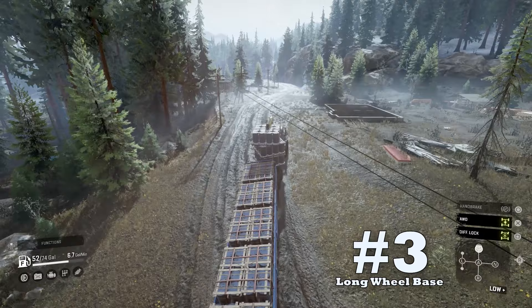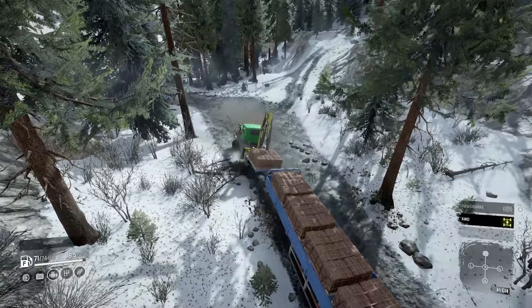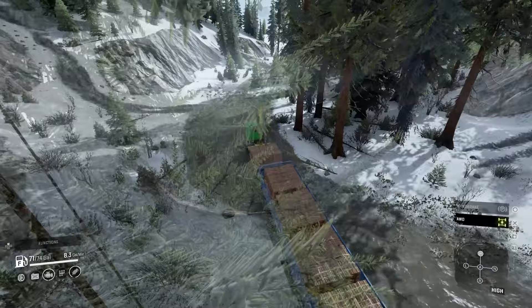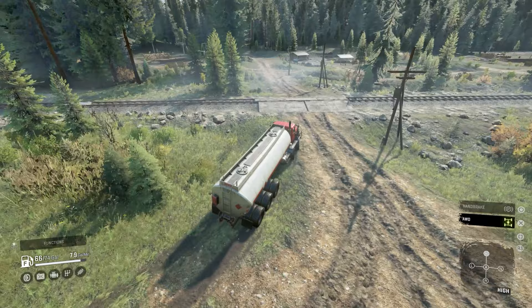Downside number three: long wheelbase. Rocks and boulders along with the fast changing terrain seem to be more common as new phases are introduced to the game. It's nice that the vehicle has five axles and ten wheels but its frame is very long. The Paystar's ground clearance is respectable but traversing those fast changing driving surfaces have the potential to high center this vehicle. For this downside, stay close to winch points in those bumpy areas to pull you through if you get caught up.